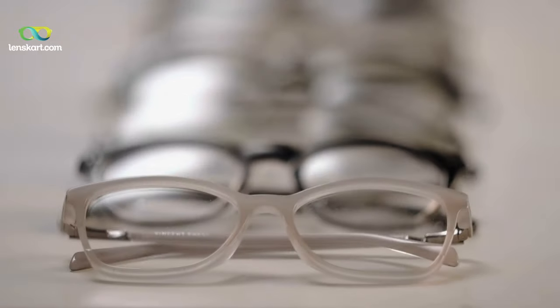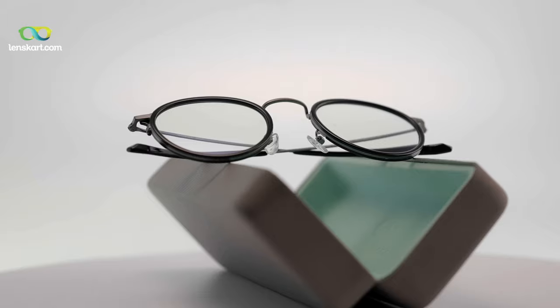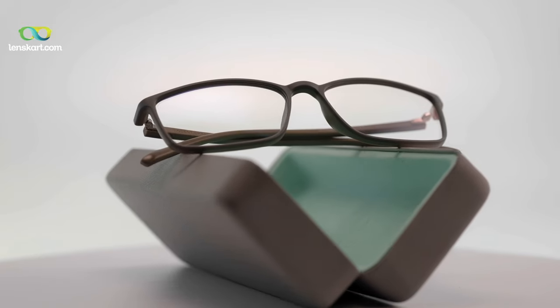It can be difficult to choose the right frame for the face. You guys are all very interested in knowing how to really select frames for your face shapes. Have you found it difficult in the past to go to a store? How do you guys generally find frames for yourself?